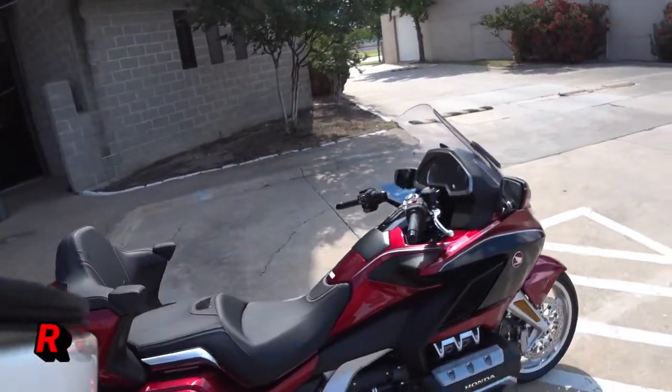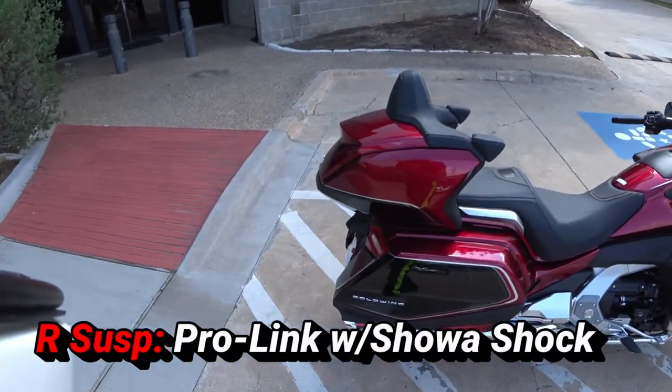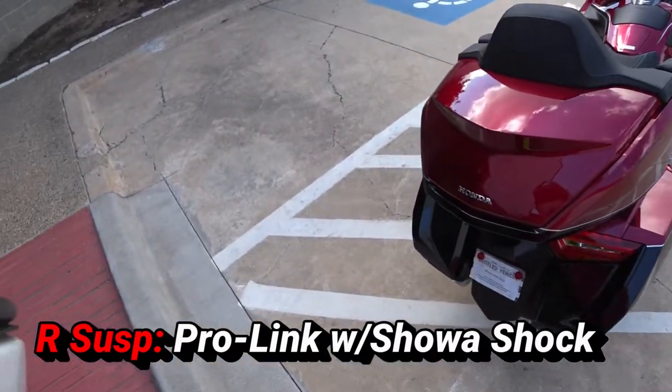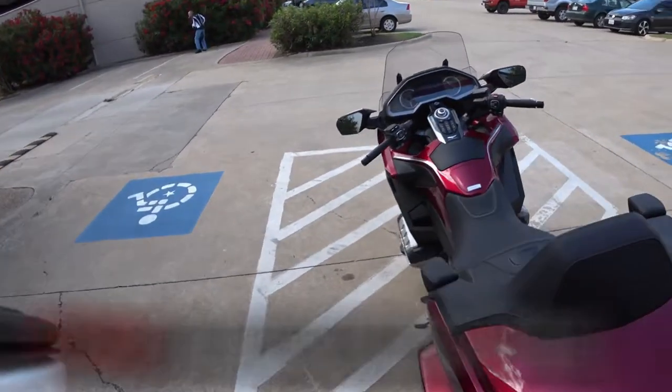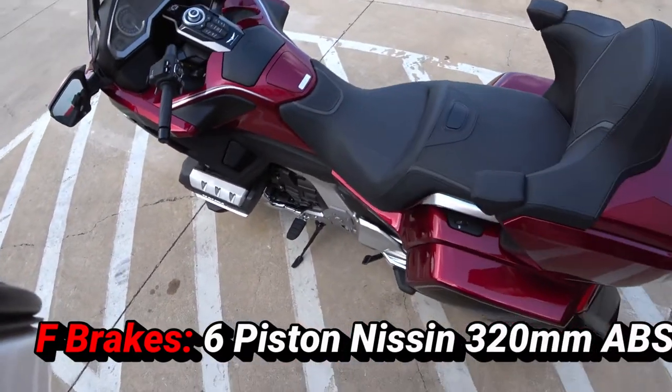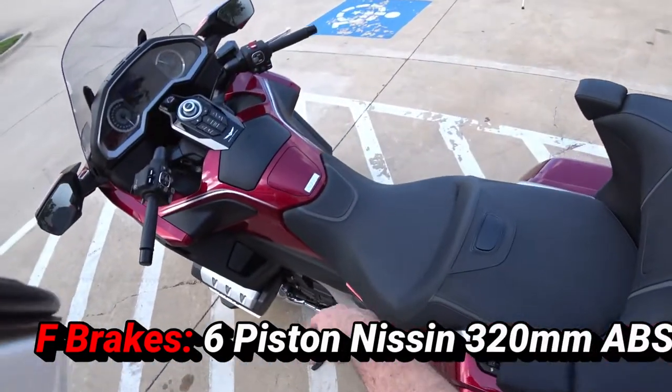That windscreen is electronically adjustable. There are so many features on this thing. You have the full luggage setup here. I hear that the helmet can fit in this trunk in the back. It's got a parking brake — you basically lift this up so that it doesn't roll on you. Center stand, very happy to see that.